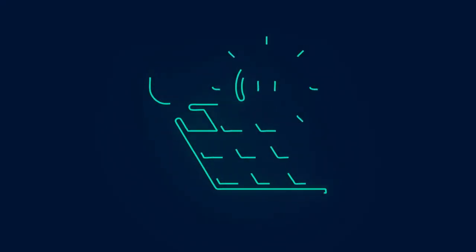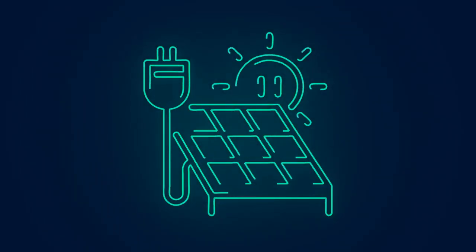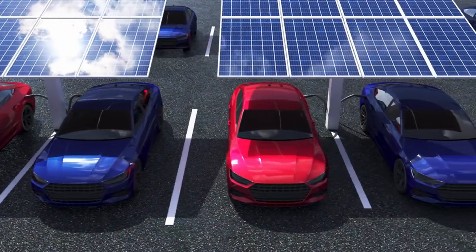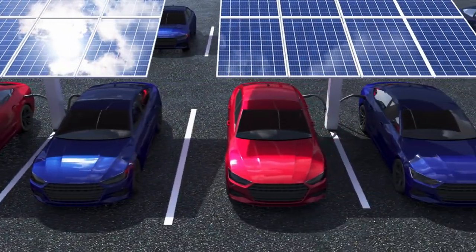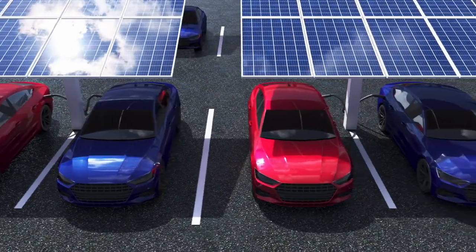These charging hubs utilize solar energy to charge various devices, eliminating the need for conventional electricity and significantly reducing carbon footprints. Solar charging stations can be found in public spaces, parks, universities, and even residential areas, providing convenient and eco-friendly charging options for everyone.